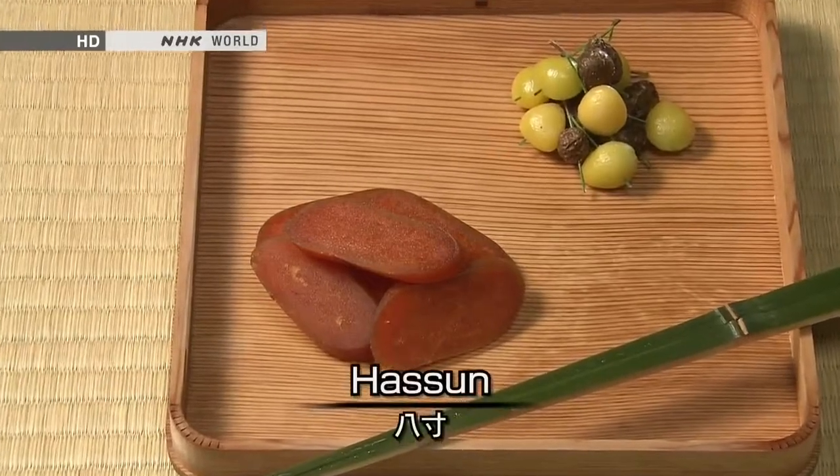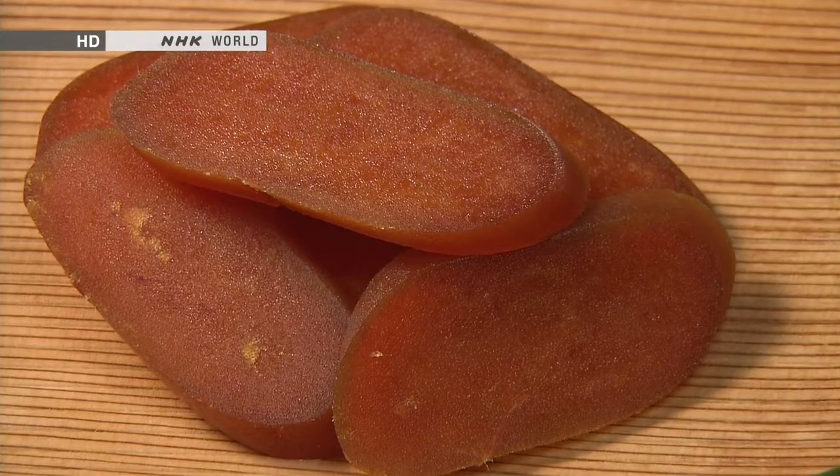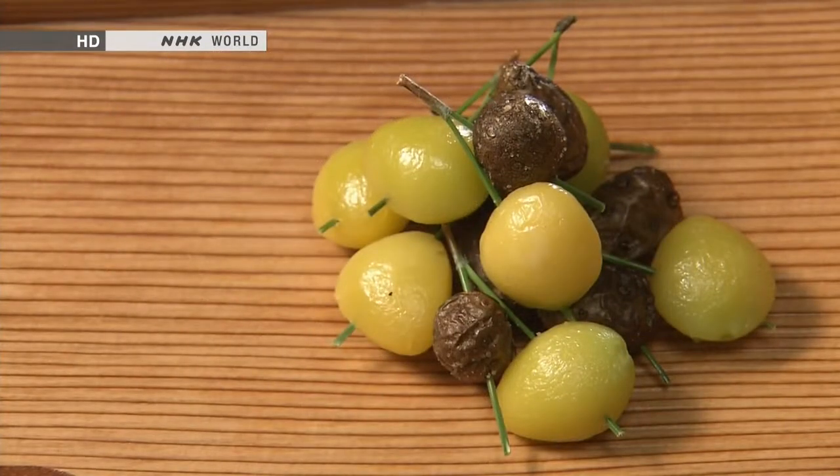This dish, hassun, consists of light fare to eat while enjoying a drink — preserved mullet roe and lightly cooked ginkgo nuts. Hassun features such delicacies from the ocean and the mountains.